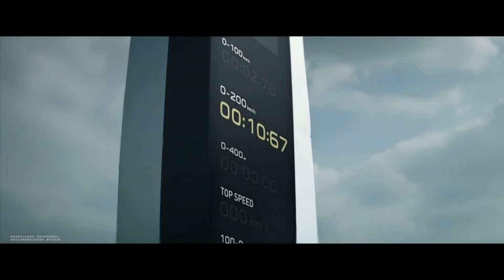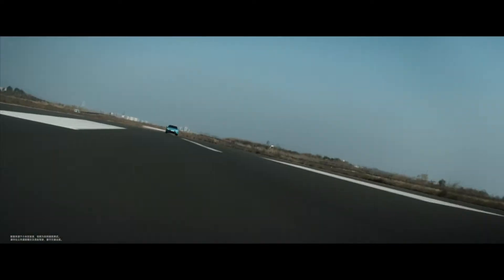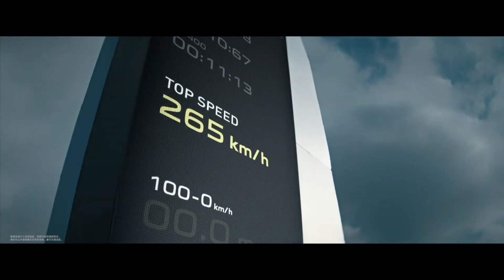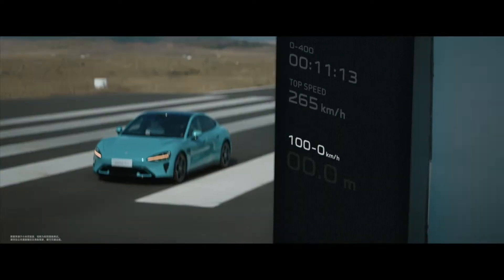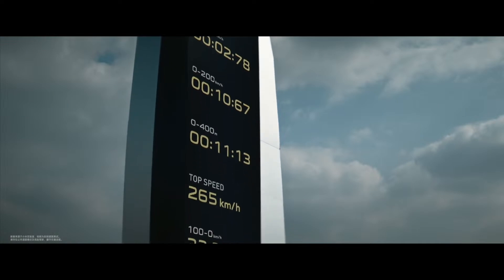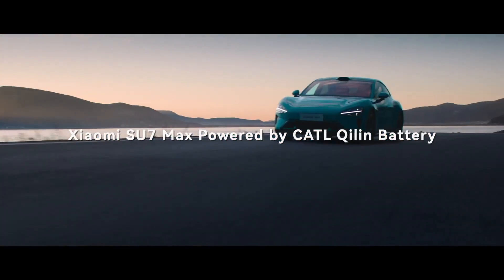At the heart of the Su7 Max Performance version lies the formidable 101 kWh Kirin battery, capable of delivering an astounding CLTC range of 800 kilometers on a single charge. The Max Performance version is built for speed, with a blistering 0 to 100 kilometers per hour acceleration time of just 2.78 seconds and a top speed of 265 kilometers per hour.